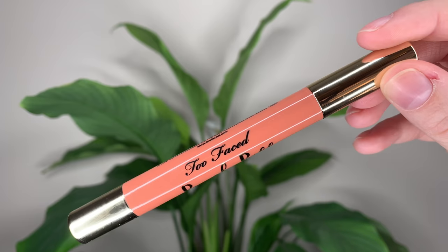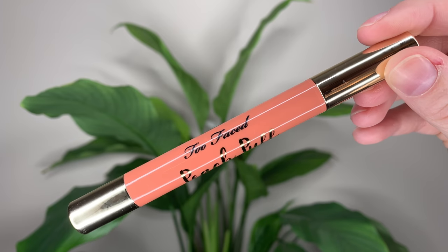Hey guys, today I have some new lip products from Too Faced — well, just one product, two different shades. It's a mouthful of a name: it's called the Too Faced Peach Puff Long-Wearing Diffused Matte Lip Color.